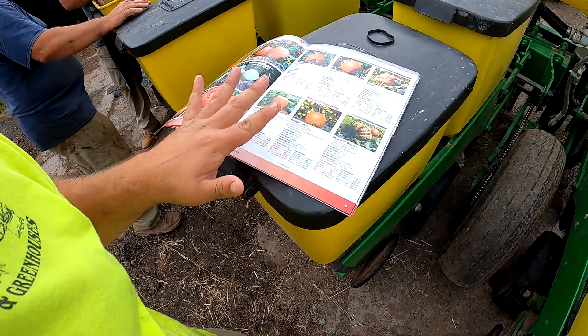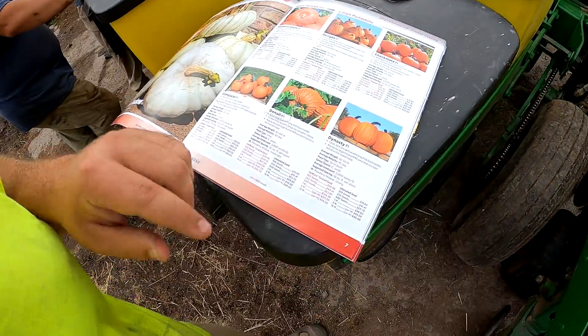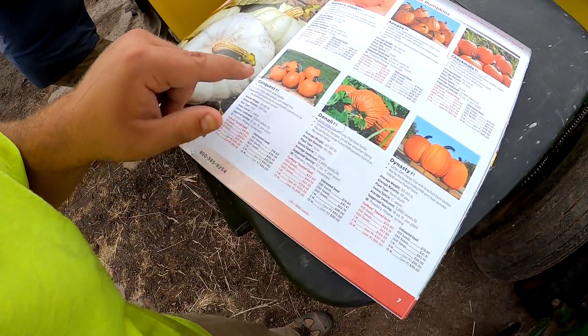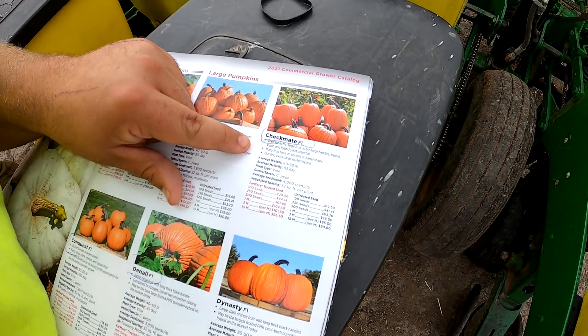We just loaded up our planter with five different varieties of pumpkins: Benchmark, Denali, Conquest, Grower's Giant, and Checkmate. The reason we started using Outstanding Seeds is because we wanted to deal with someone a little more locally when it came to pumpkins. Outstanding Seeds is located right in Pennsylvania, and better yet it's a family-run company, and we're happy to help out because we know how it is to run a family business.